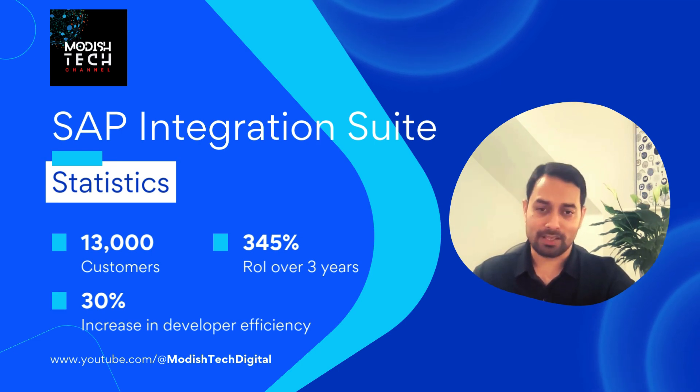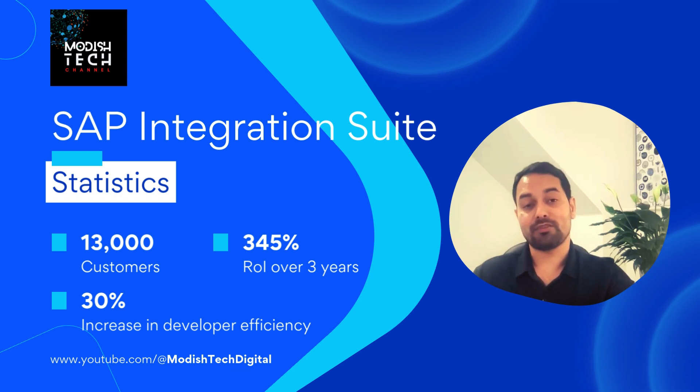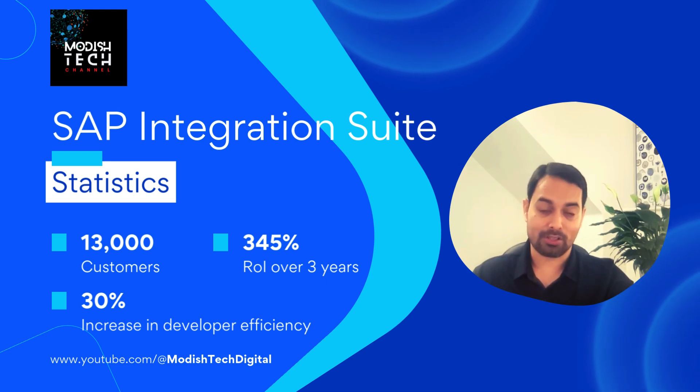There are about 13,000 customers who are using SAP Integration Suite and a recent study has shown that the return on investment is 345%, which is huge. Not only that, it has also increased developer efficiency by 30%. We all know the connectors, the different adapters, and the pre-packaged solutions which SAP Integration Suite offers — these enhance developer efficiency and give you a better return on investment.